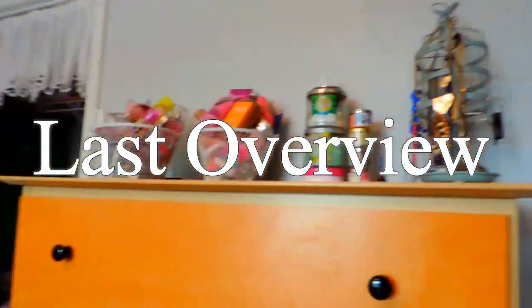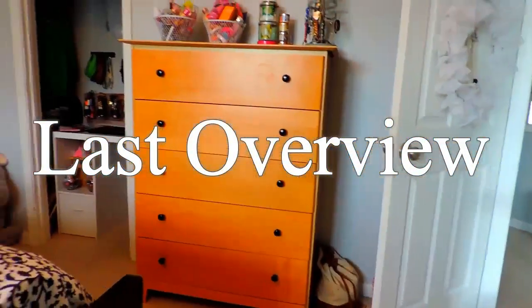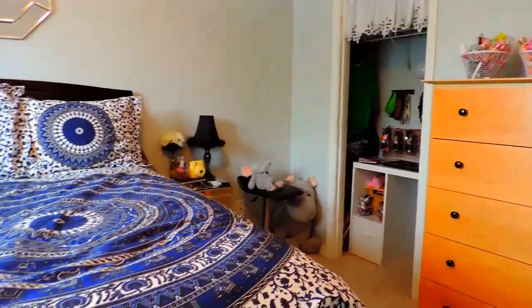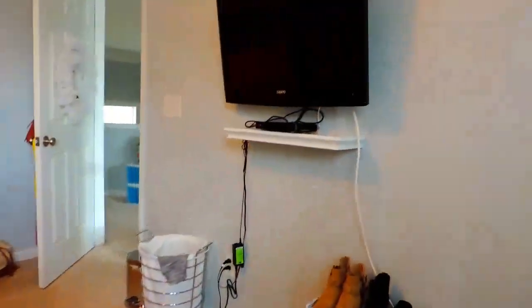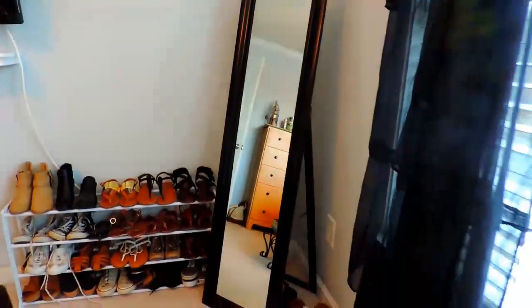That's basically my room and I'm going to show you guys a quick last overview. I hope you guys enjoyed this video — I'll definitely see you guys in the next one. If you like this you should give it a thumbs up. I love you, bye.